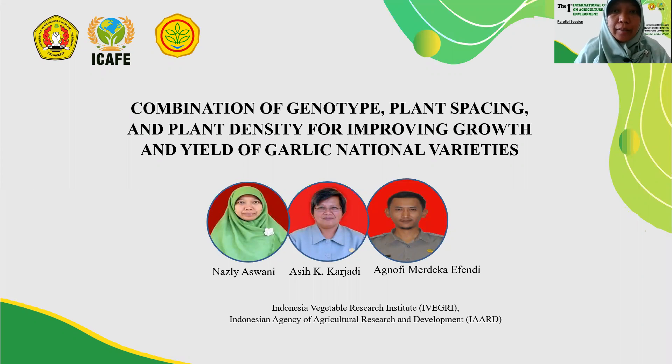Good afternoon. My name is Nadria Sumonyi from Indonesia Vegetable Research Institute, Indonesian Agency of Agricultural Research and Development, IAARD. Together with Mrs. Asi Kakar Yadiyan, Mr. Agnofi Merdeka, and Andy, I studied about the combination of genotype, plant spacing, and plant density for improving growth and yield of garlic national varieties.